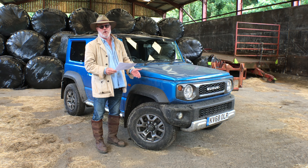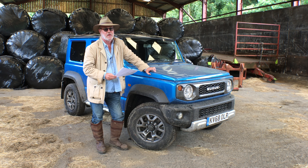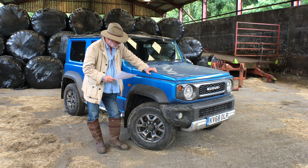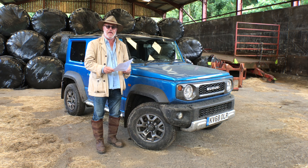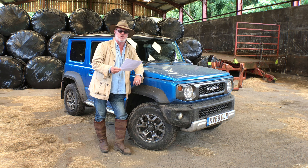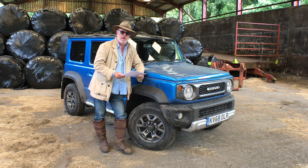Is it any good off-road? Although a lot of these will spend much of their time on-road because they're bought as a fashion accessory, yes, it is tremendous off-road. As you can see, I've just spent a good day and a half testing this off-road and it does exactly what they claim it will do. If there is a slight negative, you have four turns lock to lock, which can be a bit of an arm-twirling affair in tight places.